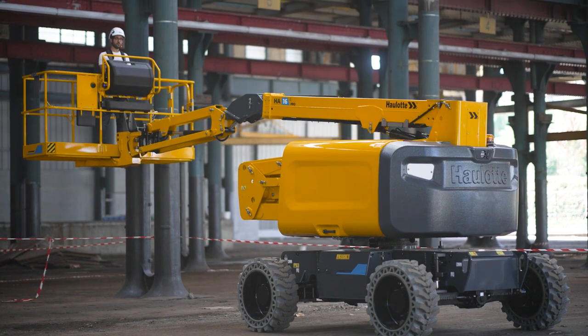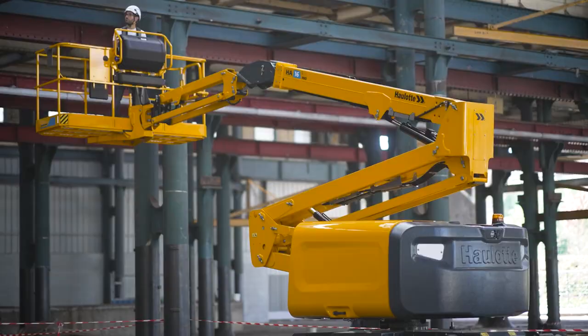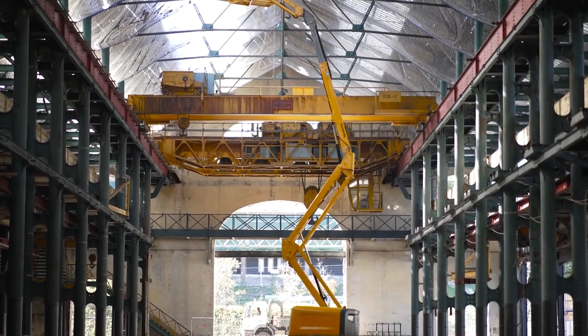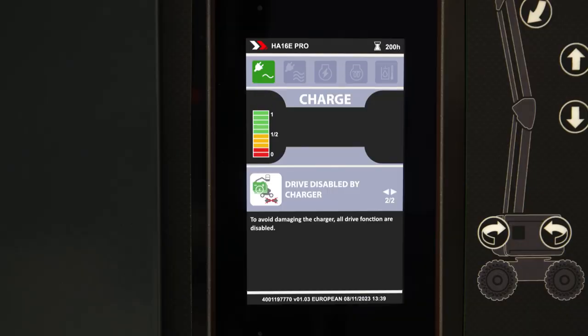Benefit from unlimited work capacity as the HA46EE adapts to the constraints of your work site. With low energy consumption and extended battery life, you'll be able to carry out a full day's work. Opt for the accelerated charger and recharge your batteries quickly.